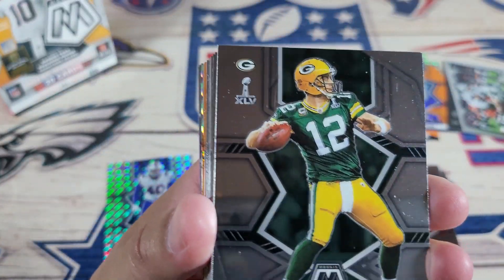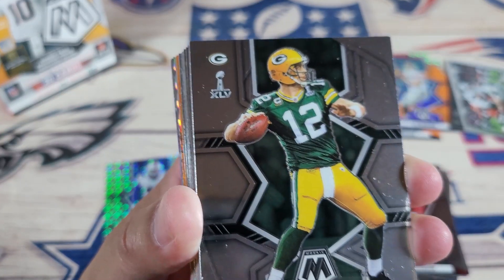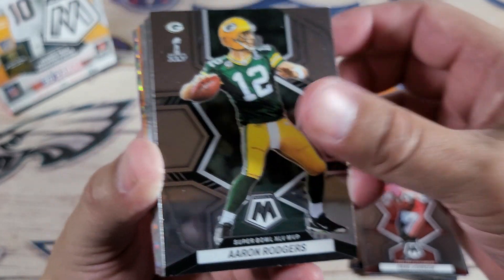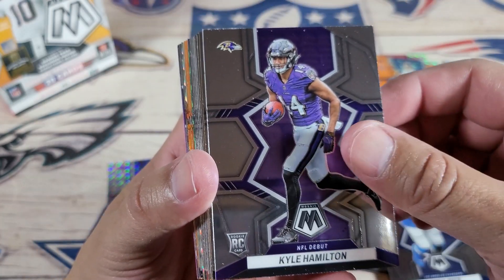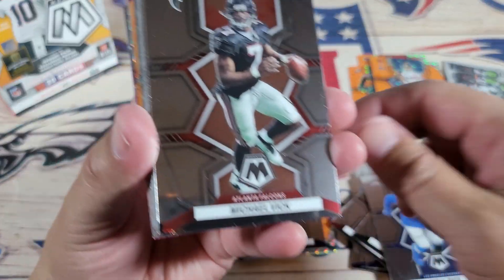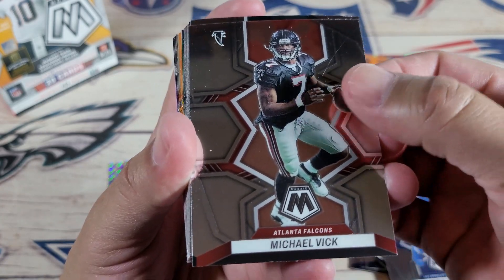Look who it is — it's Aaron Rodgers with his Super Bowl card. It's when they lost. Put that right there. Khalil Mack. Kyle Hamilton NFL debut — put that right there with the rookies. Michael Vick! Man, Michael Vick was sick, but why? Aaron Rodgers is the same as the other one — dang it. Put it away.